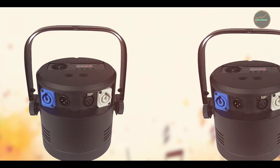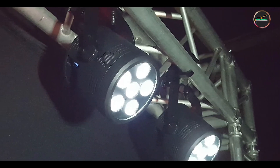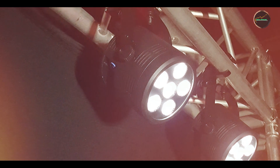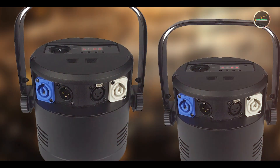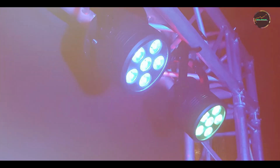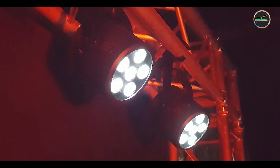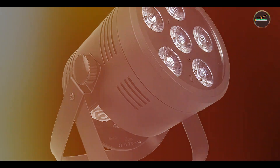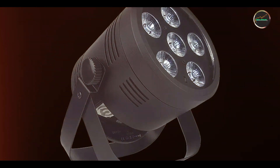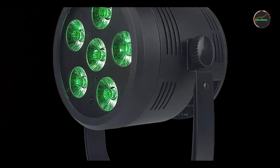It offers wireless DMX control for cable-free operation and includes built-in lithium-ion batteries that provide extended runtime without the need for external power sources. The LB Hex Unplugged features a robust housing with adjustable kickstand for flexible placement and aiming. It's perfect for accentuating stage elements, creating mood lighting, and highlighting architectural features without the constraints of power cables. The uplight's lightweight design and portable form factor facilitate quick setup and repositioning, making it ideal for temporary installations and venues where power outlets are limited or inaccessible.